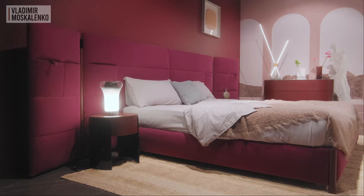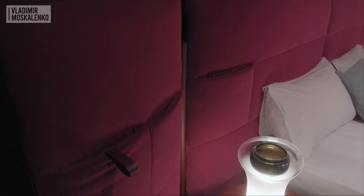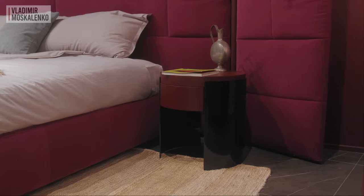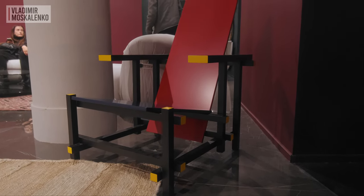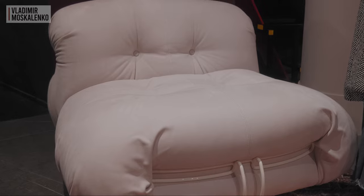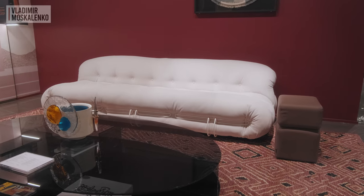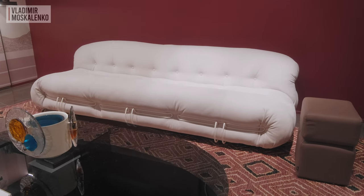Patricia Urquiola's updated Biombo bed has very cute and convenient pockets. And if this storage space is not enough, you can take the bedside tables from the same collection, and add a twist in the form of the classic design of a Gerrit Rietveld chair. Another design classic re-released last year is the Soriana armchair and sofa, presented in this case in a white bouclé, which makes them very festive.